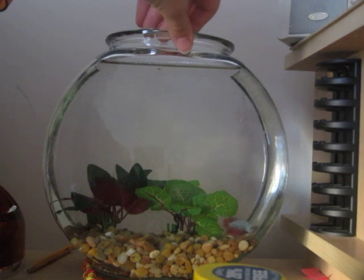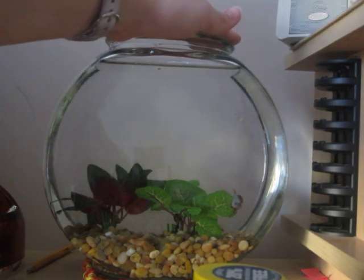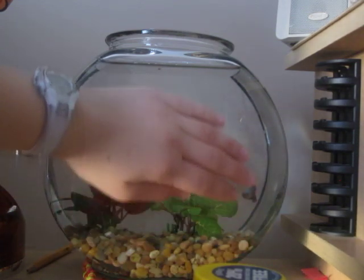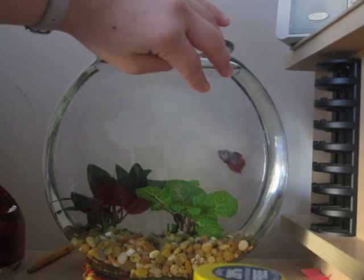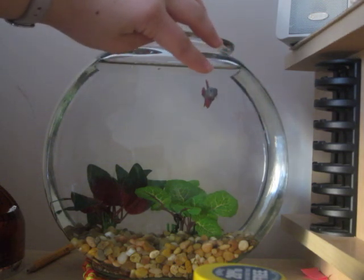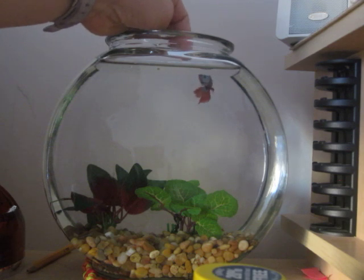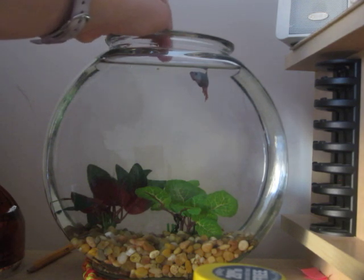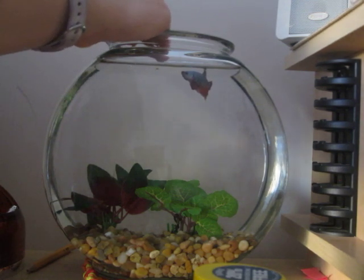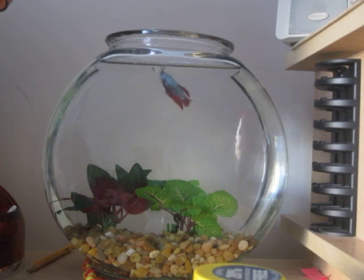Eat the bloodworm. Come on. Come here. Come on. Oh, he sees it now. Finally. So now he's gonna eat it because he knows it's a bloodworm.